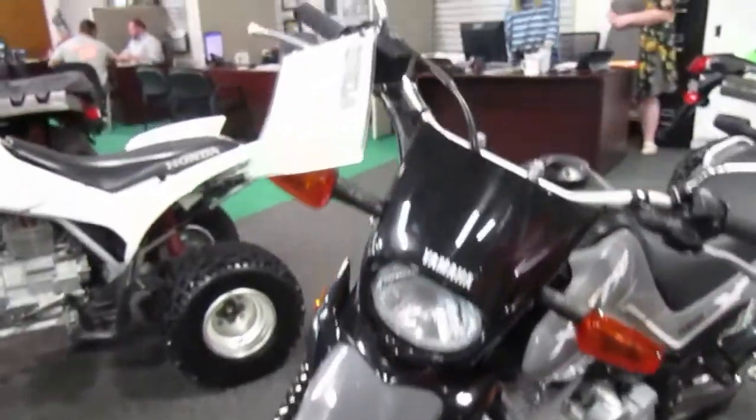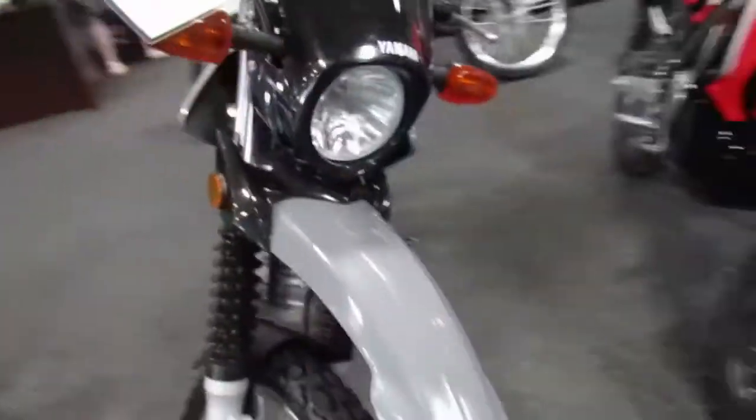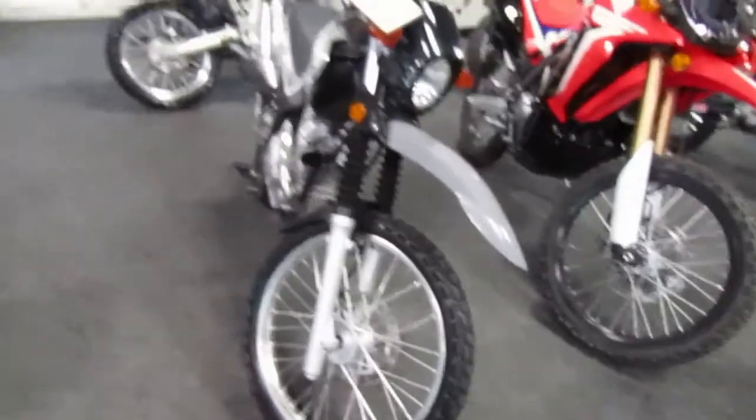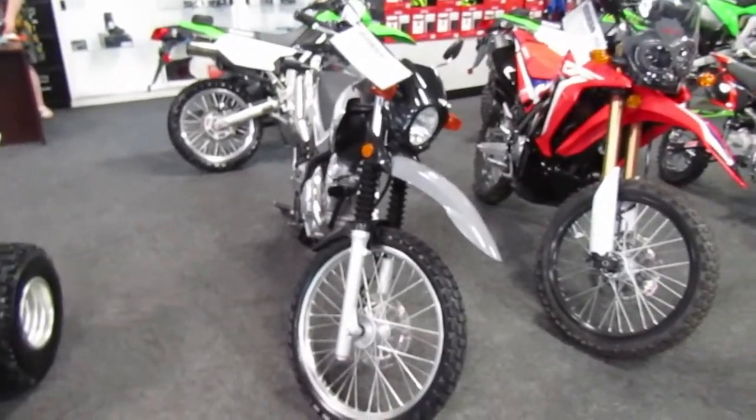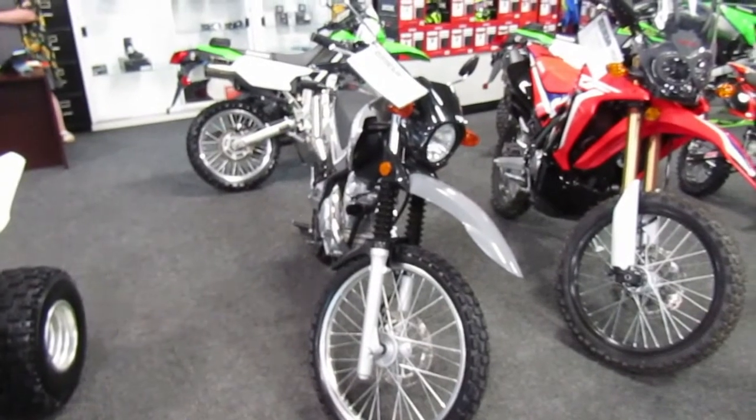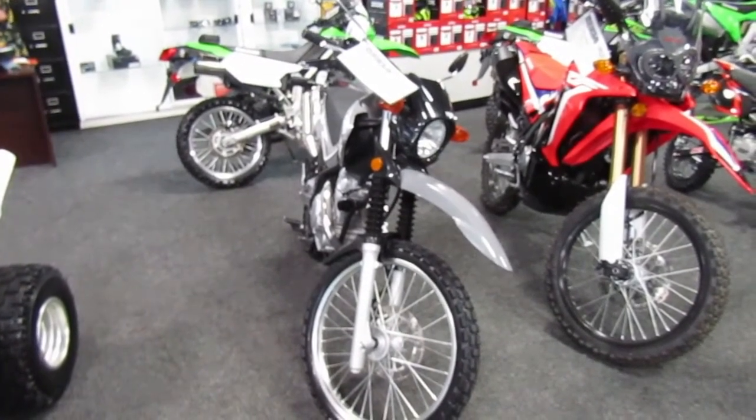Front tire is in good shape as well. Not seeing any issues with the paint or plastic on it. If you're interested in this 2021 Yamaha XT250, please give us a call at Mega Motorsports in West Plains, Missouri.